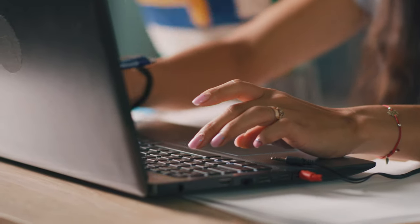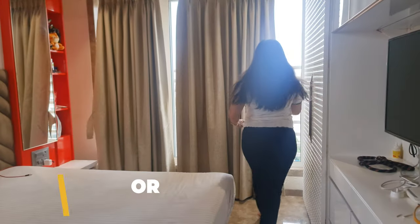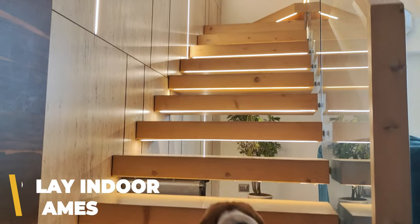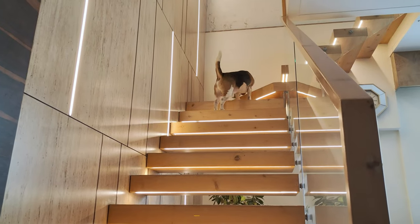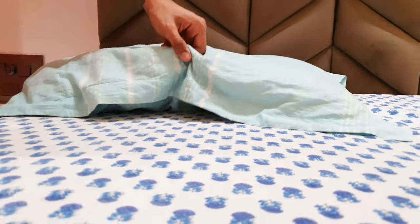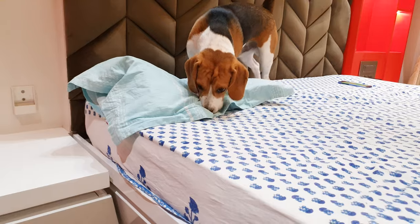Since I work from home most days, we get to play some indoor games like hide-and-seek and fetch. I'll throw a toy and Groot loves to chase it, but he's not so good at bringing it back. Apart from that, Groot loves playing various scent games where I hide things and he tracks them down.